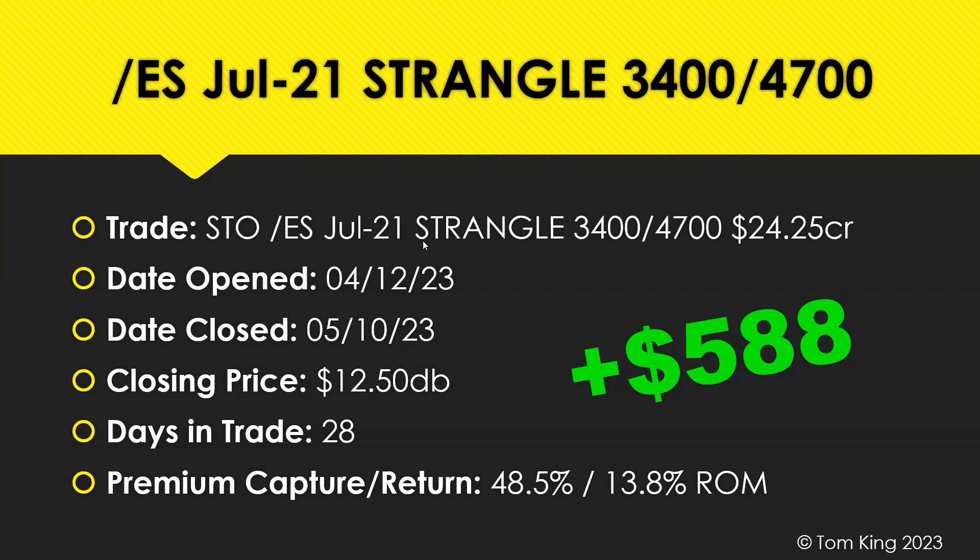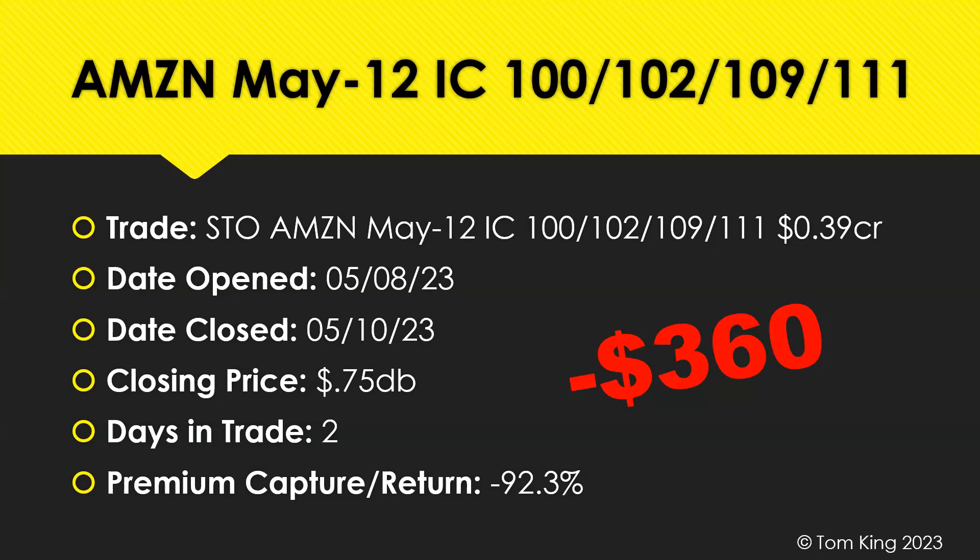We also had two other trades come off the boards. The first one is an iron condor in Amazon — kind of a spec trade that we put on. We opened this just two days ago, doing a tight iron condor at the $100/$102/$109/$111 strikes. We opened it for $0.39. With Amazon starting to make a move and break out a bit, I decided to close it today for $0.75 — so a small $360 loser on this trade. Amazon is my only real stock trading position. Normally I'm all futures with a few stocks sprinkled in option-wise, but being such a diversified company, I love to trade Amazon.